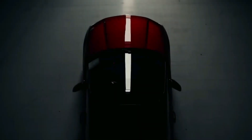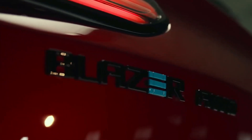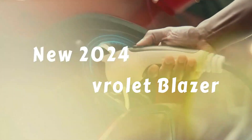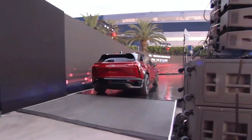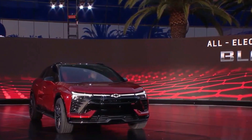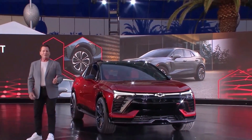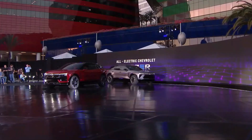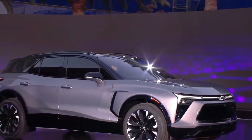Ladies and gentlemen, electric vehicle enthusiasts and Chevrolet fans, welcome to a groundbreaking first look at the highly anticipated 2024 Chevrolet Blazer, a mid-size electric crossover SUV that's set to redefine the way we think about electric mobility. In this exclusive preview, we'll delve into the key features and innovations that make the Blazer EV a remarkable addition to the electric vehicle landscape. So fasten your seatbelts and get ready to embark on a journey into the electrifying world of the 2024 Chevrolet Blazer.